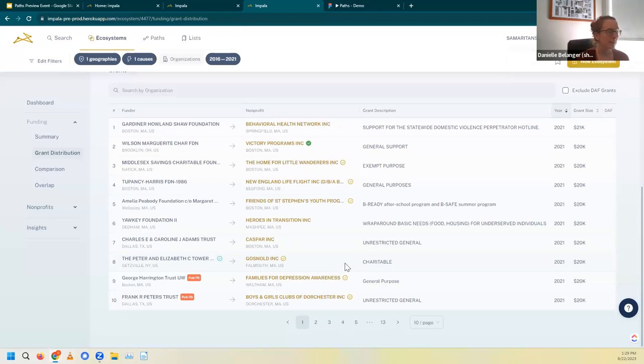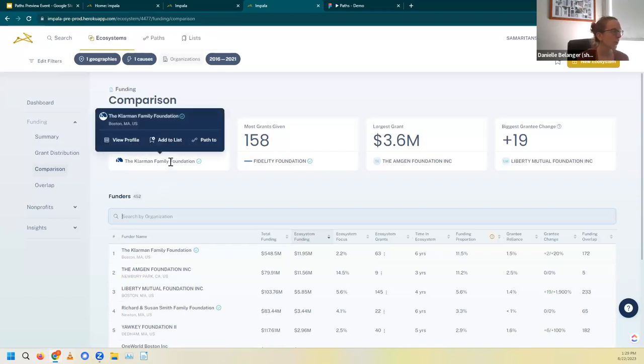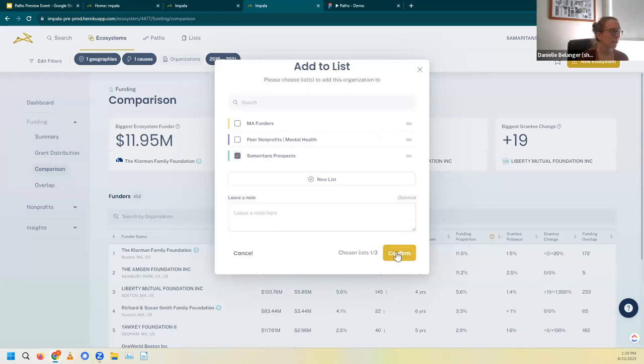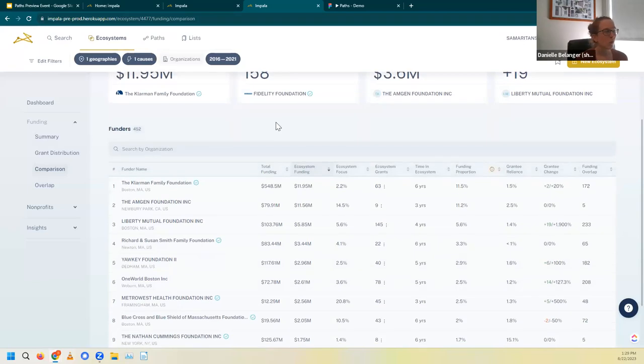Now I want to zoom out and see details about those funders who gave all these individual grants — that's where the comparison section comes in. Right off the bat, we can see some high-level details. For example, the Farman Family Foundation has contributed the most to this ecosystem, so they're definitely somebody of interest. I hover over and click add to list. I also see the Fidelity Foundation, which has given a lot of grants to this area — another one I'd want to investigate further. Now let's get into the exciting part: the comparison chart. The system runs analysis on all 452 funders, and we can sort and compare by any of these column headers.